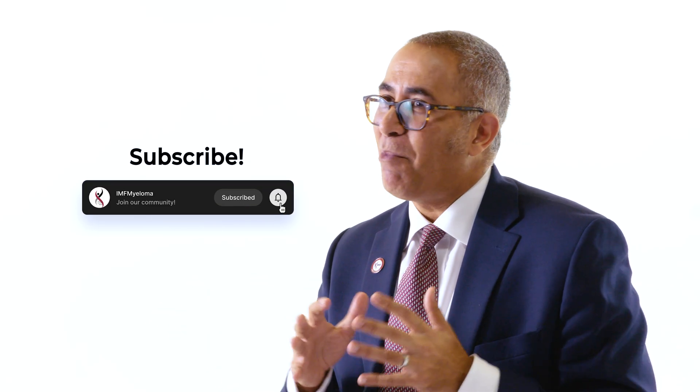I hope this video has been helpful as we've thought through the details of GPRC5D-related side effects and how we can manage them when a patient is being treated with talquetamab. Don't miss the rest of the Myeloma Made Simple series as we take the complex themes and concepts of myeloma and make them understandable to you and your care partner.